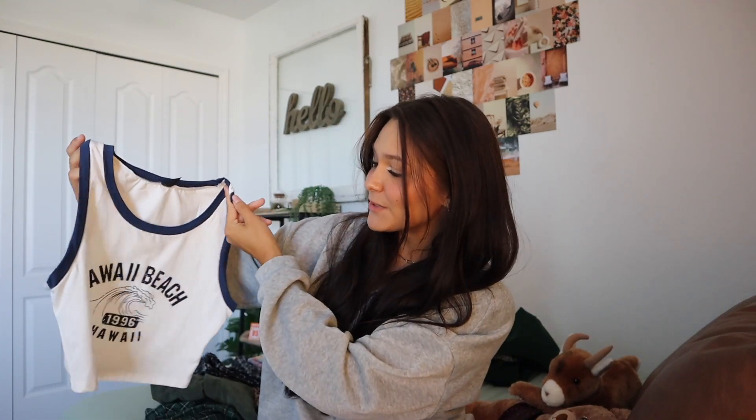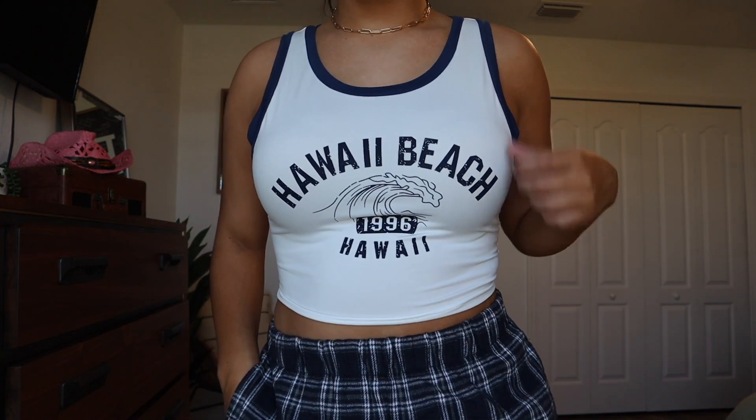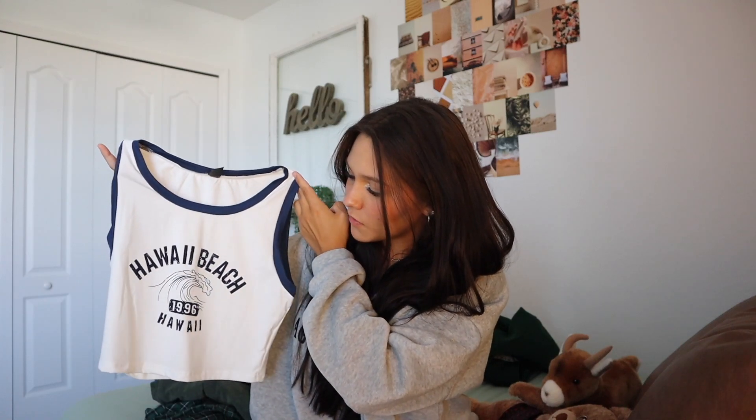Moving on — a tank top. This one is actually three fingers wide so it is in dress code. Since I live in a state that's literally hot all the time, tank tops are pretty essential. This one says 'Hawaii' — I love Hawaii even though I've never been. It's navy blue and white, a basic tank top with a wave graphic. Navy and white is always a good combination, and this would be really cute with black jeans.